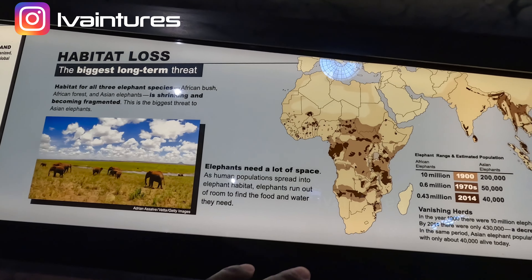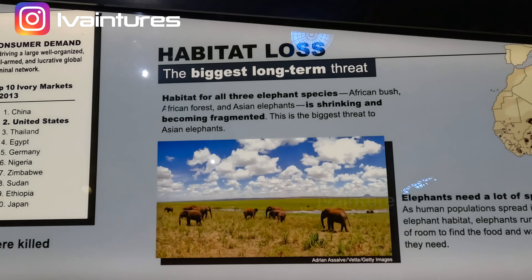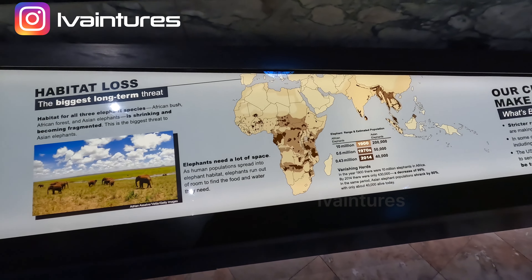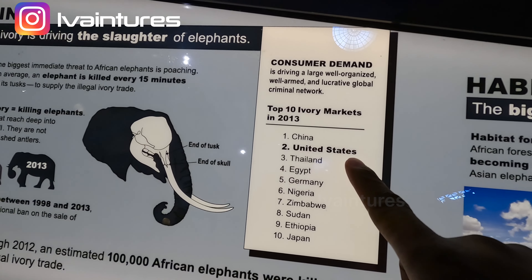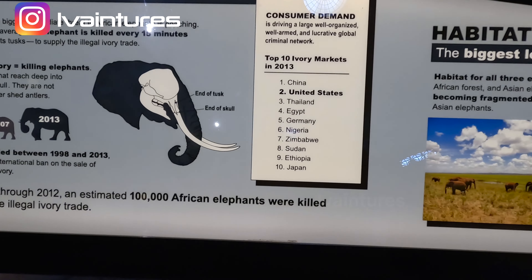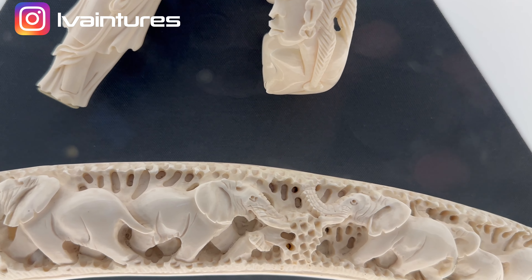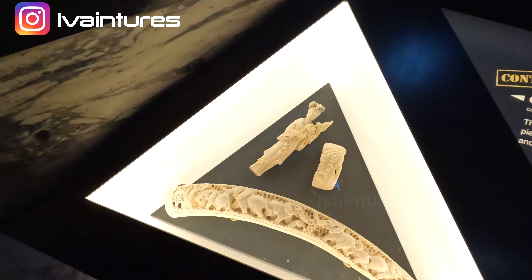There's a map showing how elephants are losing habitat due to construction and illegal hunting. The African bush is shrinking and becoming fragmented — this is the biggest threat to aging elephants. The top ivory market in the world is China, followed by the United States, Thailand, Egypt, Germany, Nigeria, Zimbabwe, Sudan, Ethiopia, and Japan. You can see ivory carvings here — beautiful work, but it makes you sad knowing what they actually did to the animals to produce this.